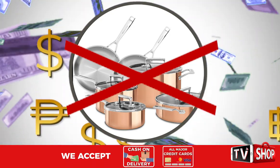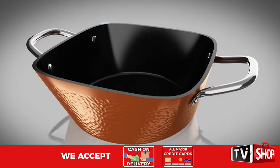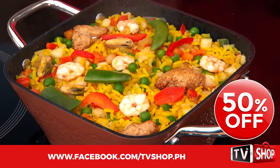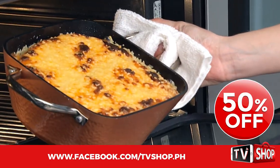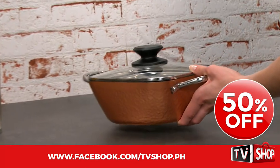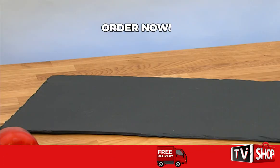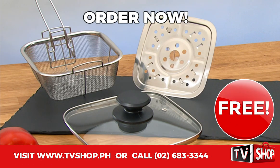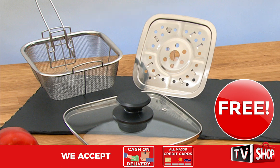Don't waste your money, because today we have a very special offer. Order right now and we'll give you a 50% discount — yes, you heard right, it's yours at half our regular price. But wait, there's more. Order right now and we'll give you this as our special gift to you, absolutely free.